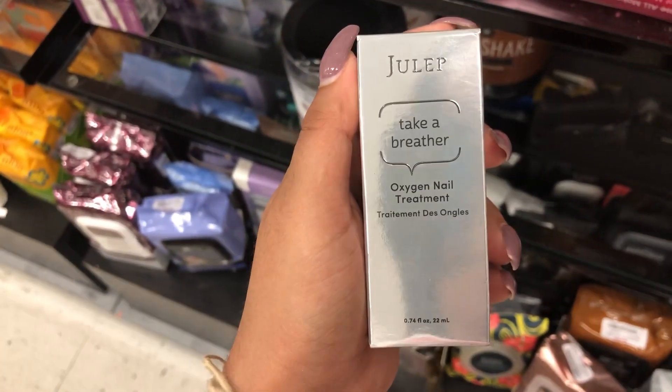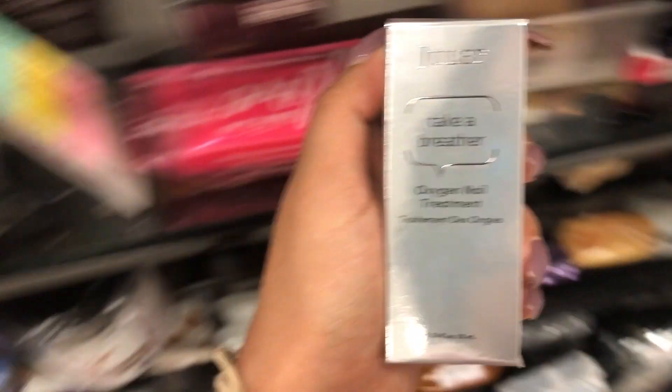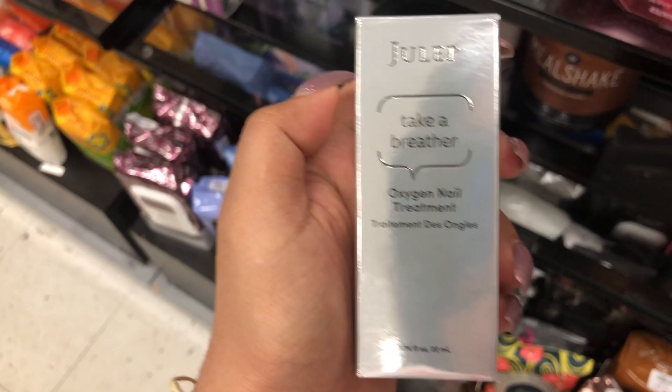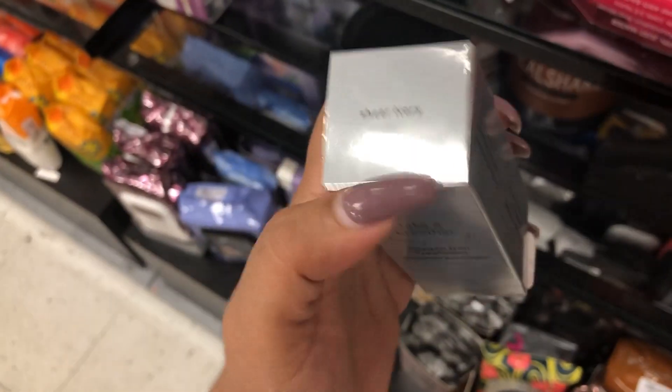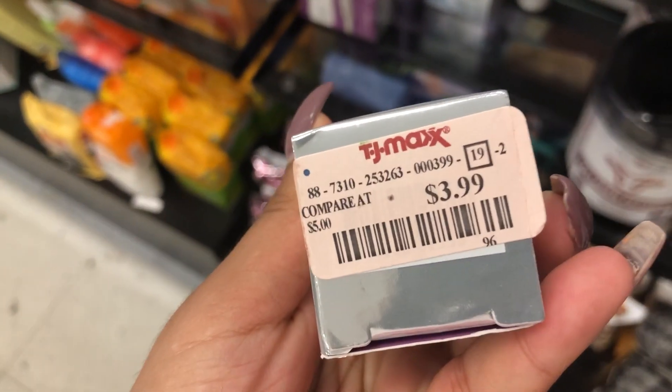And this is something else for your nails, also from Zoya. It is the Take A Breath There Oxygen Nail Treatment in the shade Sheer Ivory. And this is retailing for $3.99.